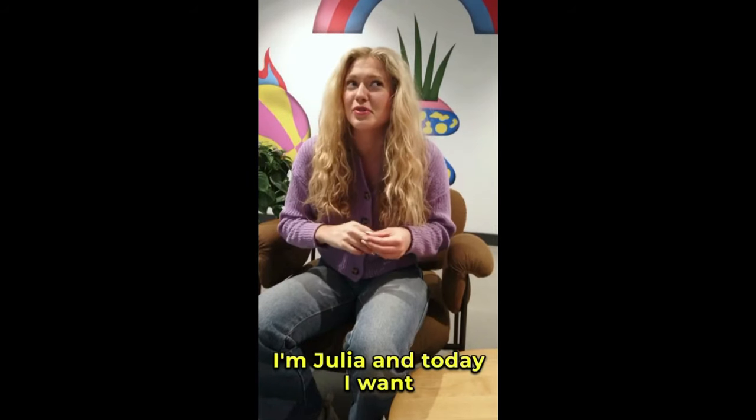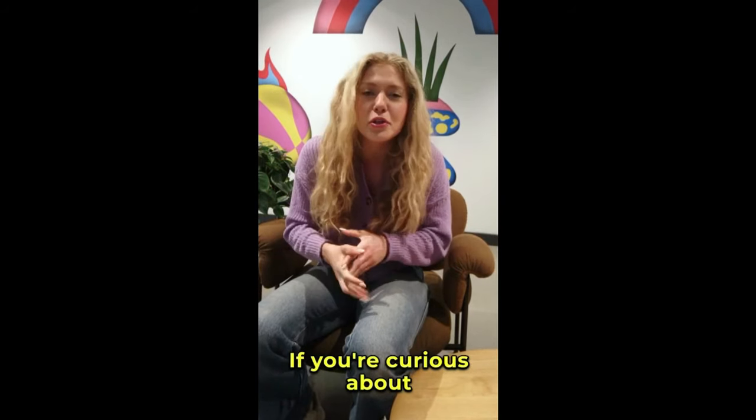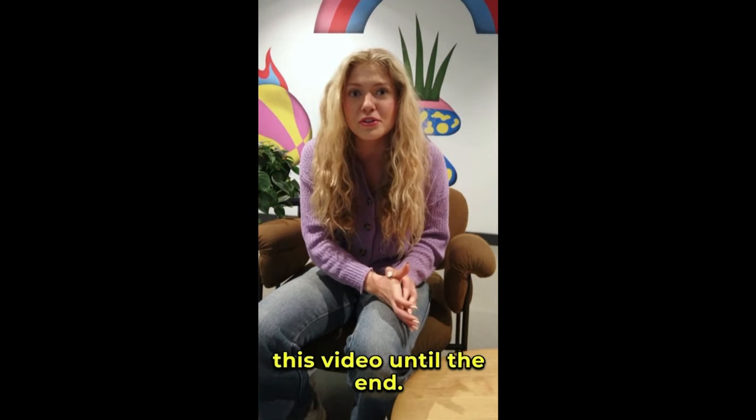Hey everyone! How's it going? I'm Julia, and today I want to share something super exciting with you — a new product called PlantSulin. If you're curious about how PlantSulin works, what it does, and why it's gaining so much attention, then stick around and watch this video until the end.